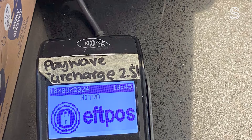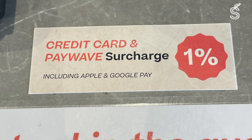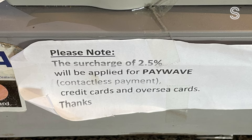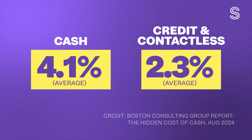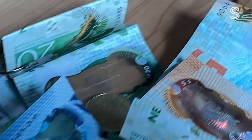Surcharges vary wildly at different places, for a number of reasons: differing merchant service fee rates, default terminal settings, ignorance, or sometimes intentionally making it higher than it should be. But it's actually cheaper than cash — it costs an average of 4.1 percent per transaction for a retailer to process cash, compared to 2.3 percent for credit or contactless. But you'd never pay a cash surcharge.